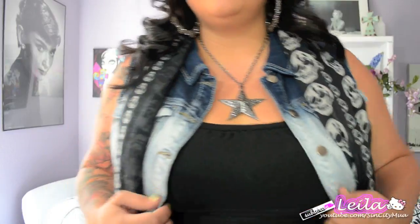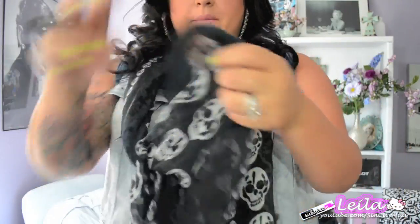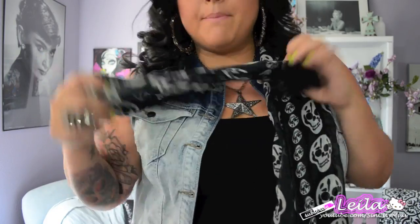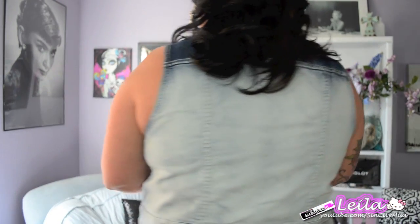So this is a scarf I got at Torrid — it's see-through with a bunch of skulls on it, and I paid $18.50 for it. This is a jean jacket — or jean vest, since there are no sleeves, according to my husband — that I got at Forever 21 in their plus size section.